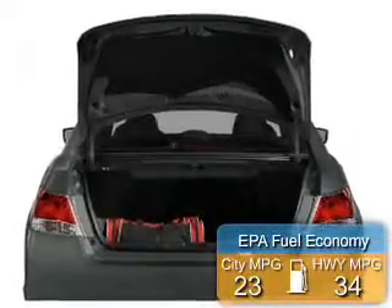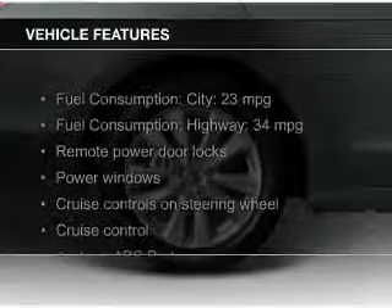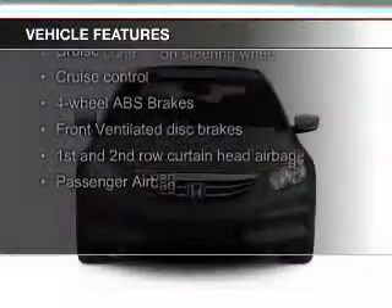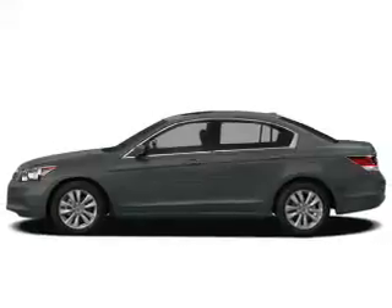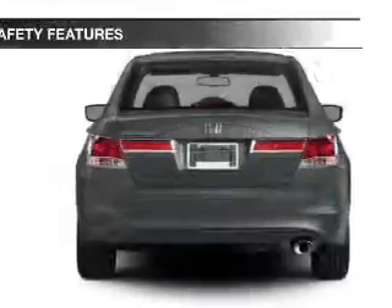Great fuel efficiency saves you money by requiring fewer trips to the gas station. The features include remote roof operation, a power sunroof, electric trunk, leather seats, heated seats, Bluetooth connectivity, Sirius XM satellite radio, digital audio input, steering wheel controls, and aluminum rims.